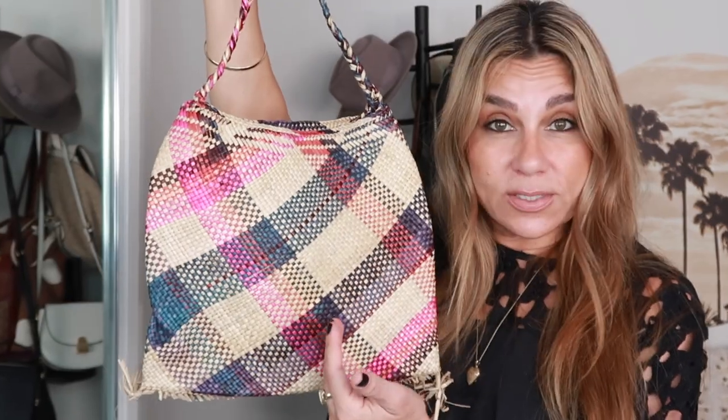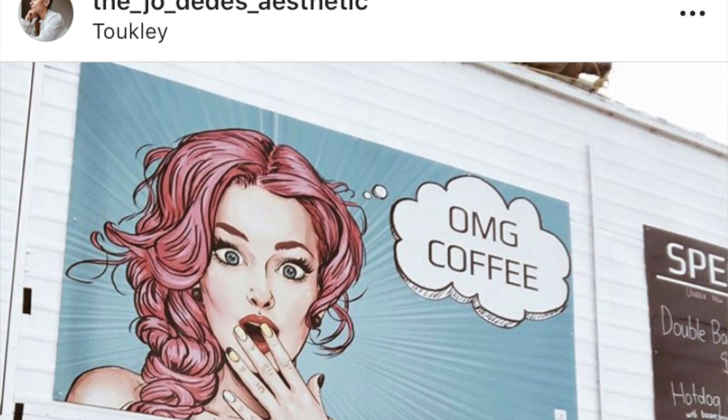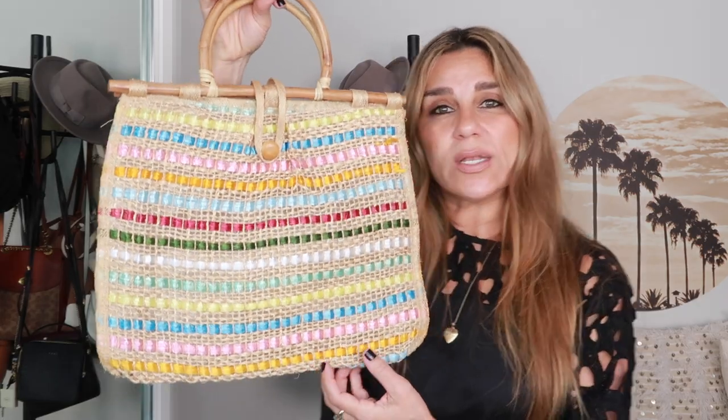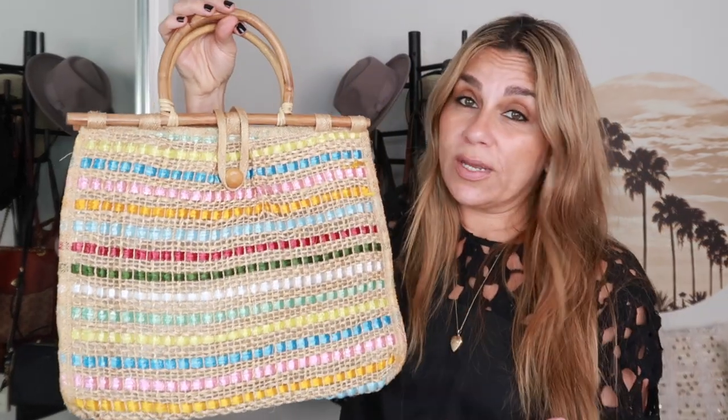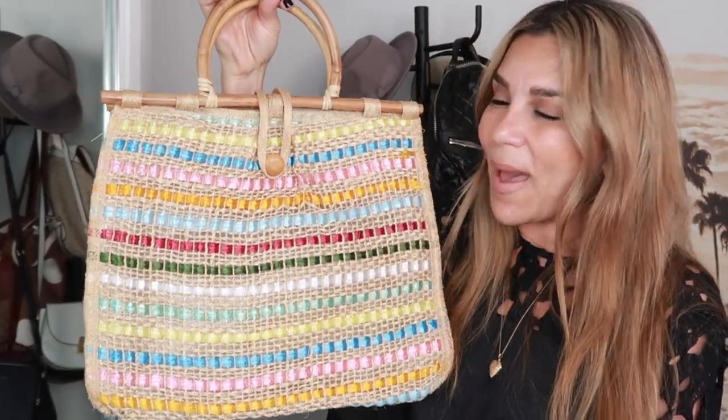I thrifted this plaid straw bag for only one dollar. Who would have ever thought to make a straw bag in a plaid print? I think it's very pretty. The handle was much longer originally, so I cut it and tied the two ends together. I wear it crossbody most of the time and it hits the perfect part of my waist. It's just so cute.